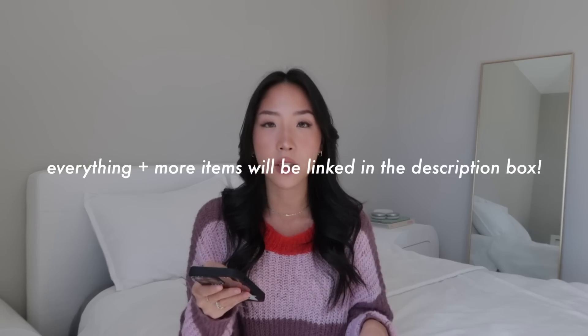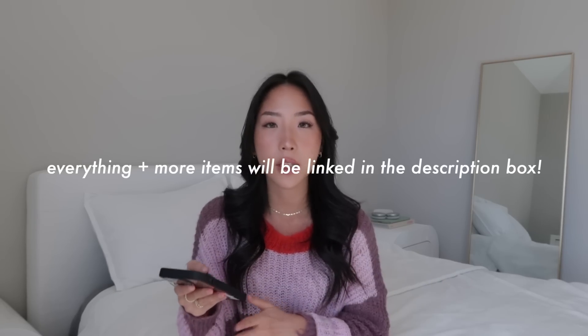Hi guys, welcome back to my channel. It's Hope. Today's video is going to be a gift guide, or just suggestions on what to put in your wishlist. I tried my best to keep everything under a hundred. It's a pretty long list, so we're going to go through everything pretty quickly.